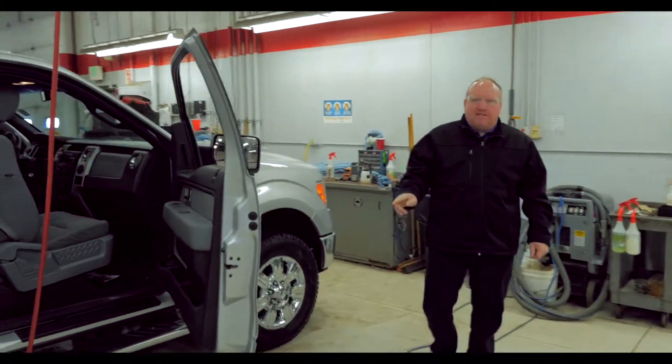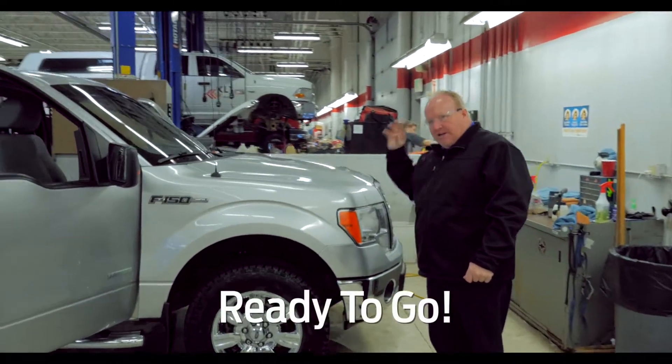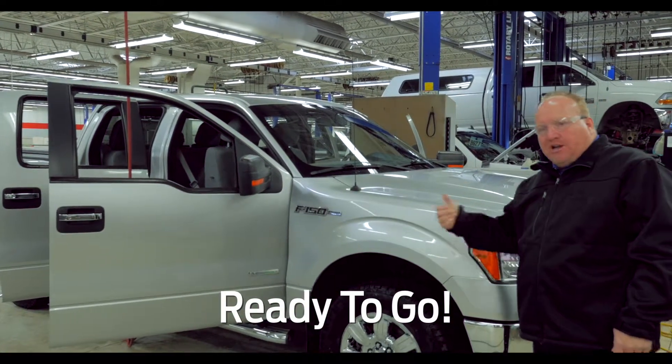It's going through the last process of reconditioning — it went through reconditioning in service. The technicians completely went through the vehicle, checked it out, made sure it's good, changed the oil, checked the brakes, checked everything out.